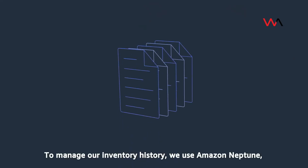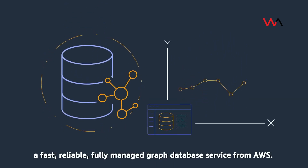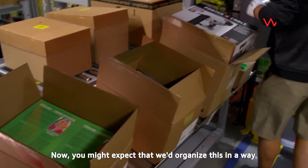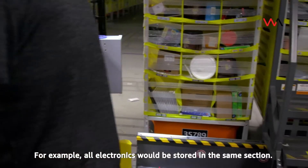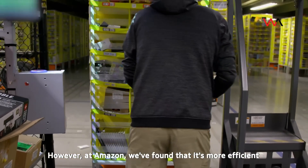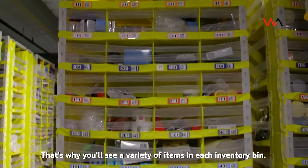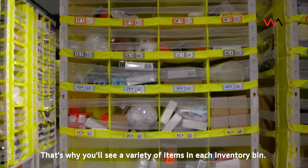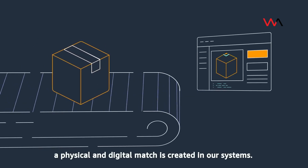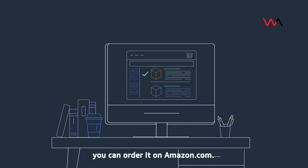To manage our inventory history we use Amazon Neptune, a fast, reliable, fully managed graph database service from AWS. You might expect similar items to be stored together — for example, all electronics in the same section — however at Amazon we've found it's more efficient to stow products using a randomized method. That's why you'll see a variety of items in each inventory bin. Once that process is completed a physical and digital match is created in our systems, so just seconds after an item is stowed you can order it on Amazon.com.